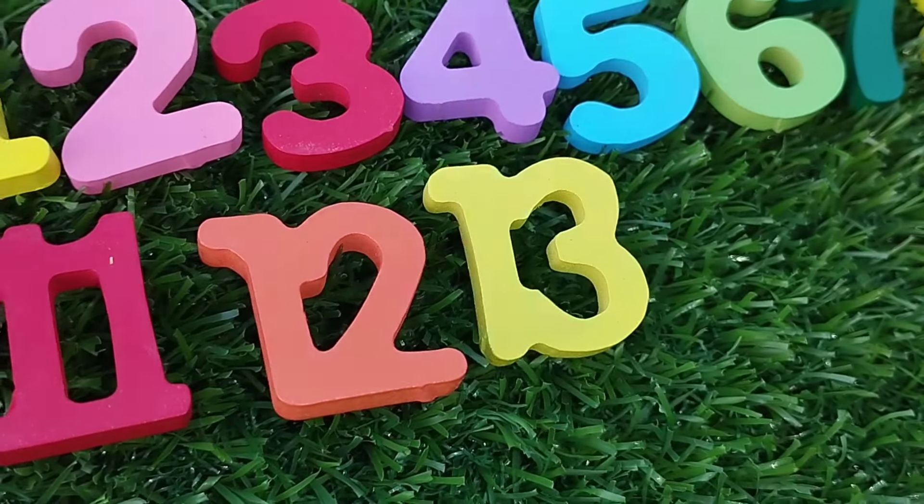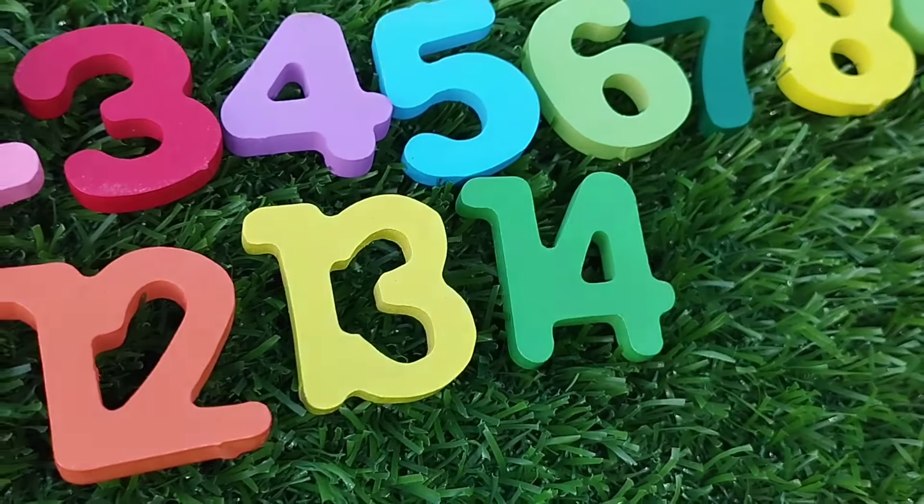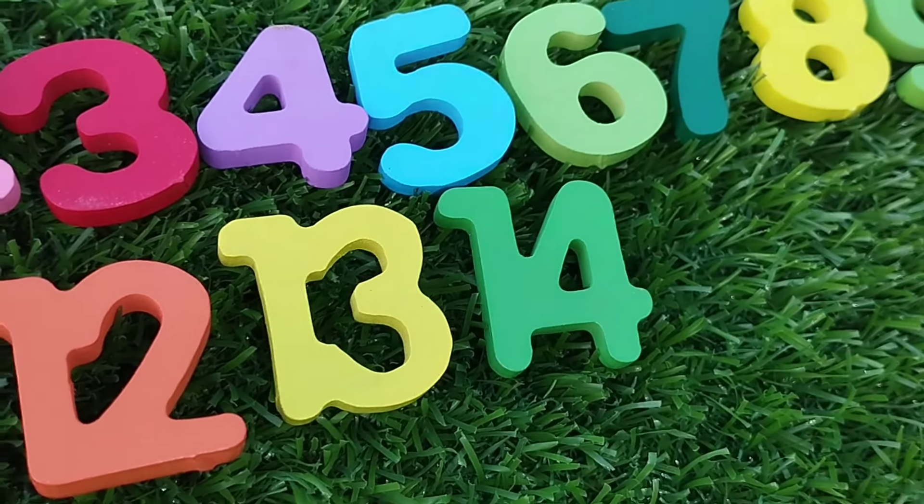Number 13. The next number is 14. Number 14.